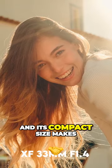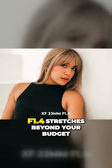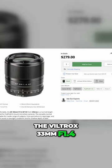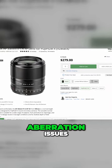However, if the XF 33mm f1.4 stretches beyond your budget, consider these alternatives. We have the Viltrox 33mm f1.4 — many photographers praise it, but be aware of the potential chromatic aberration issues.